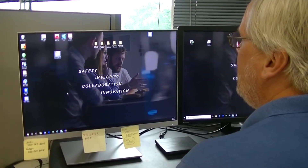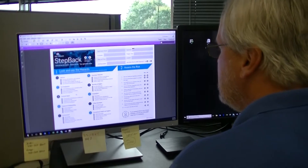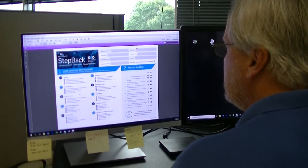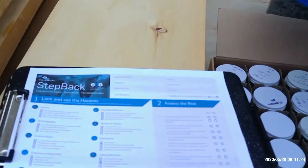We find the Step Back Card on the InfoZone website under the HSE tab. Here, Greg Pickett retrieves the PDF on his computer and prints the card to take with him into the field.